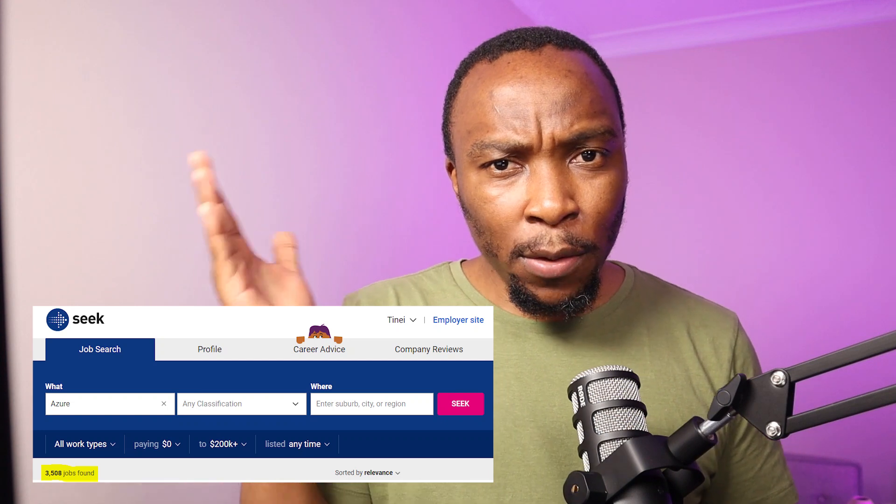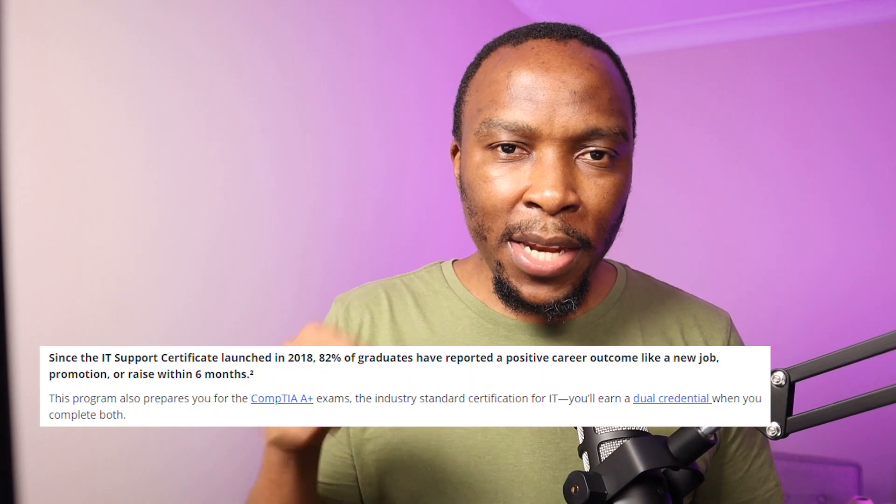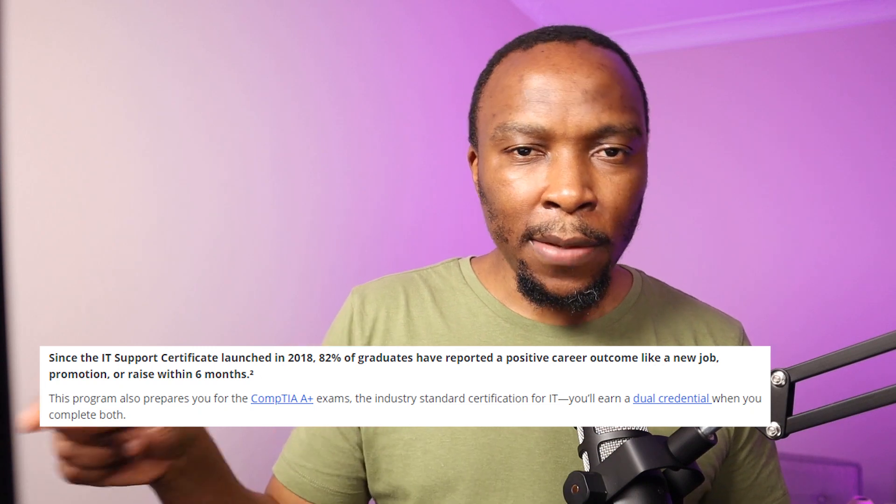Now coming to the part that matters most — job market and recognition. Good certifications are recognized worldwide. If you hold a CompTIA A+, organizations recognize it no matter where you go in the world, and the same is true with Cisco certifications. But with the Google IT Support Certificate, it seems it is only recognized in North America. I did not see any job portals across the world asking for this particular certification. Most companies are asking for A+, and even Google's own documentation mentions that this course prepares you for A+. So CompTIA is more recognized by employers on the market.